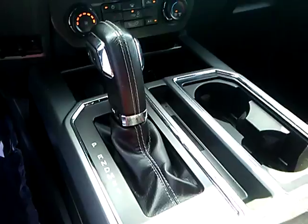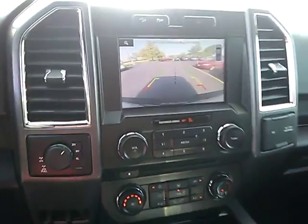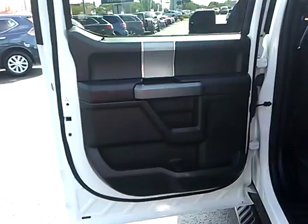This vehicle has less than 30,000 miles. Here are some of this vehicle's great options: traction control, navigation system, air conditioning, dual airbags, power steering.